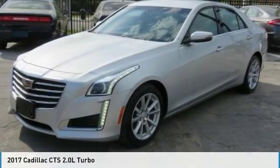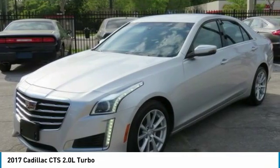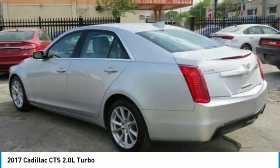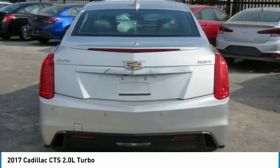Here is the 2017 CTS. The CTS is a well-sorted blend of all-American style and European-inspired tuning with a cutting-edge design. The luxury CTS blends elegant styling, performance, and exceptional fuel economy.